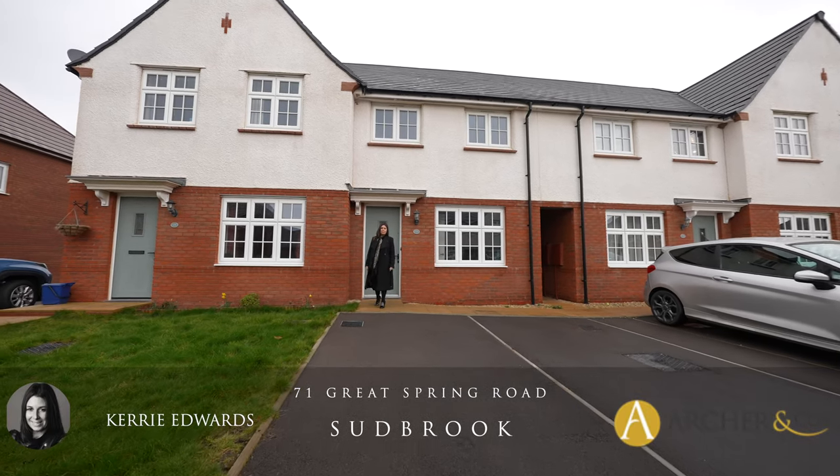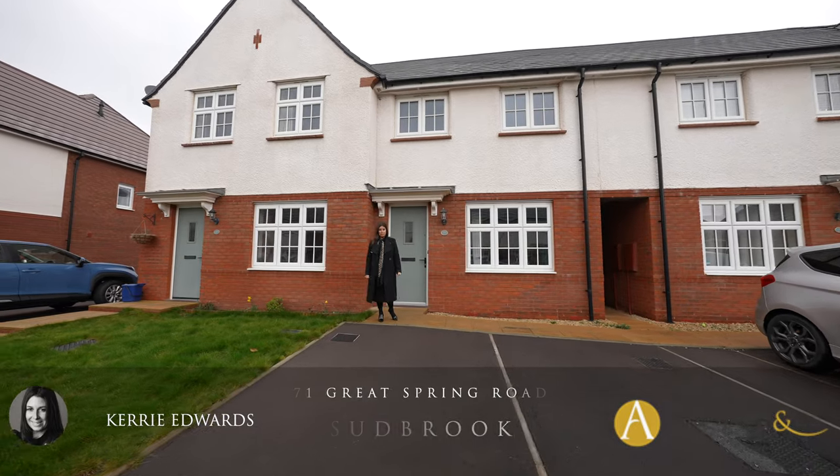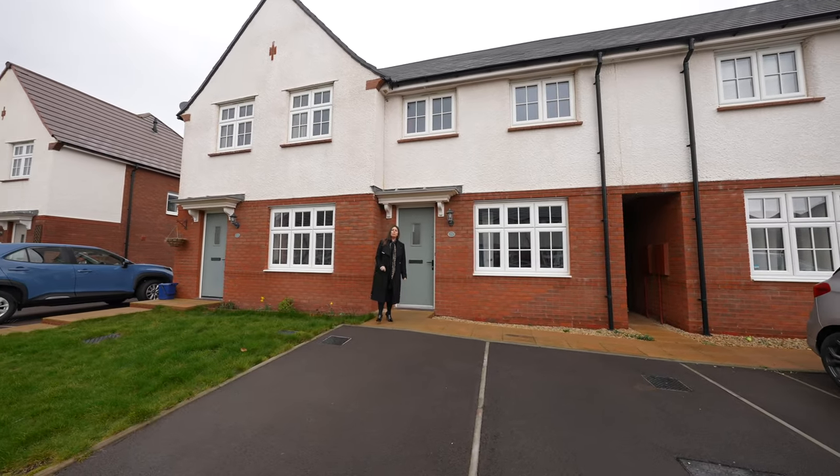Hi, it's Kerry at Archer & Co, and today I'm here to introduce this two-bedroom mid-link property located within the village of Sudbrook. Welcome to 71 Great Spring Road.